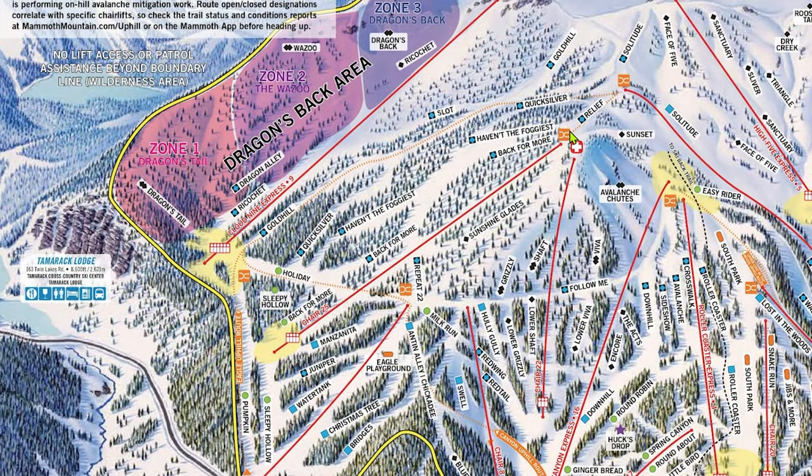Chair 25 generally isn't very useful, with one specific exception: it's great when crowds get unbearable elsewhere and you want to lap the groomed blues around Lincoln Mountain such as Haven't the Foggiest and Back 4 More — both are moderately pitched, fairly wide and long groomers that actually become one run in the middle, excellent for intermediate skiers. Chair 25 rarely sees lines because it takes a minimum of 10 minutes to ride and doesn't access any terrain you can't reach from another lift. Sunshine Glades is the run I recommend least on the entire mountain — it is icy all day every day, even the day after a large powder dump, and it can be hard to bail to easier terrain. Tamarack Lodge here is actually a historic hotel and cross-country skiing lodge with shuttle services running back and forth to the village.